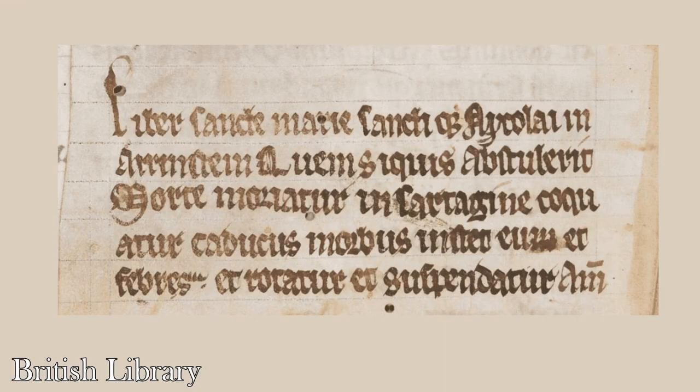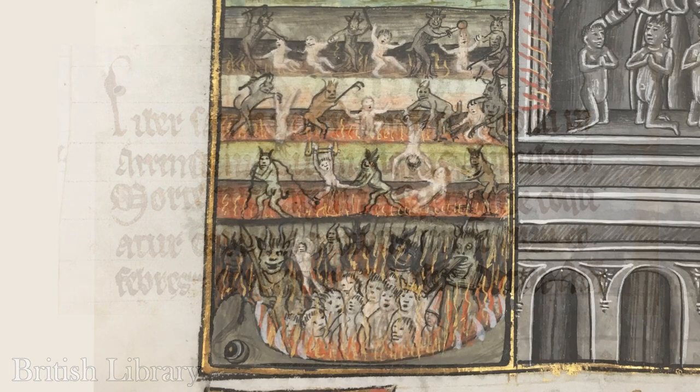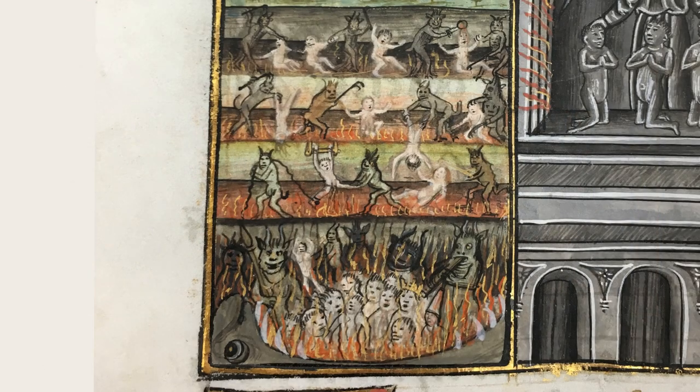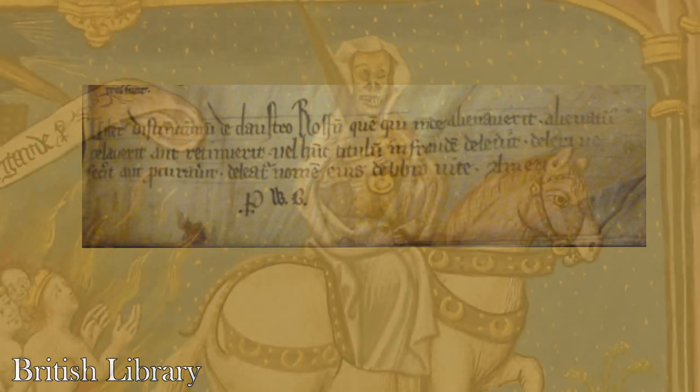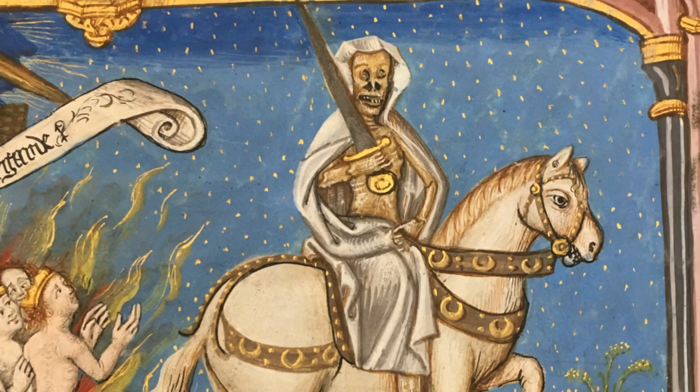This curse, written in a Bible around 1172, reads: "If anyone take away this book, let him die the death. Let him be fried in a pan. Let the falling sickness and fever seize him. Let him be broken on the wheel and hanged. Amen." Another of my favorites is this one from the 13th century: "This book belongs to the Monastery of Rochester. Anyone who takes it from there, hides or keeps it, or damages or erases this inscription, or makes or causes it to be deleted, may his name be deleted from the Book of Life."